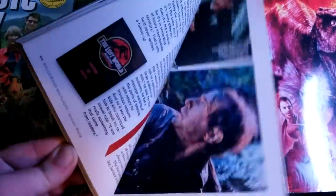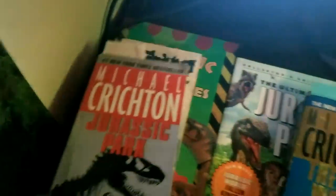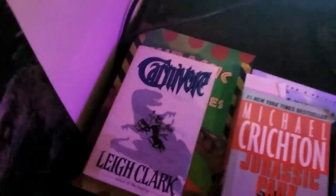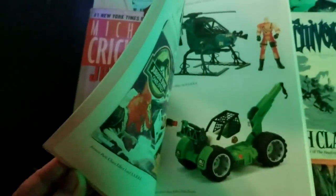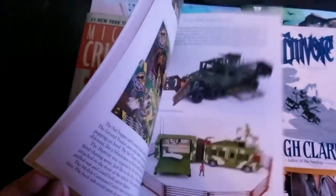By my computer at all times: Michael Crichton's The Lost World and Jurassic Park — the editions I bought when I was 11 years old, kept them ever since. I've also got a random book called Carnivore by Lee Clark, about a T. rex that hatches in Antarctica. Another one I highly recommend is Jurassic Park Collectibles — I use it a lot for my history of Jurassic Park dinosaur videos. It's chock full of information about hybrids, Lost World stuff, all kinds of things.